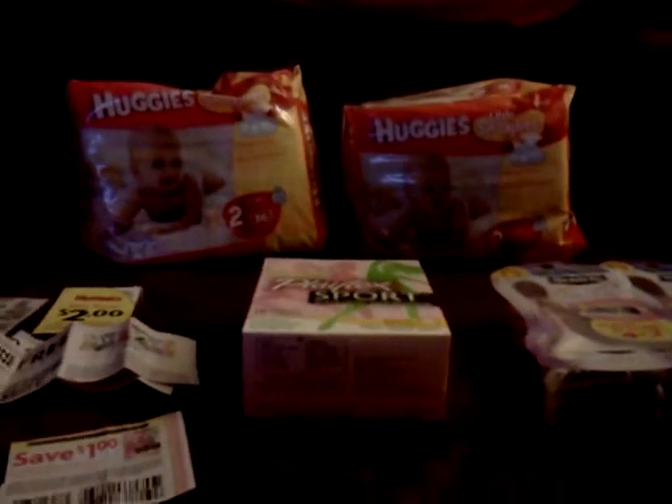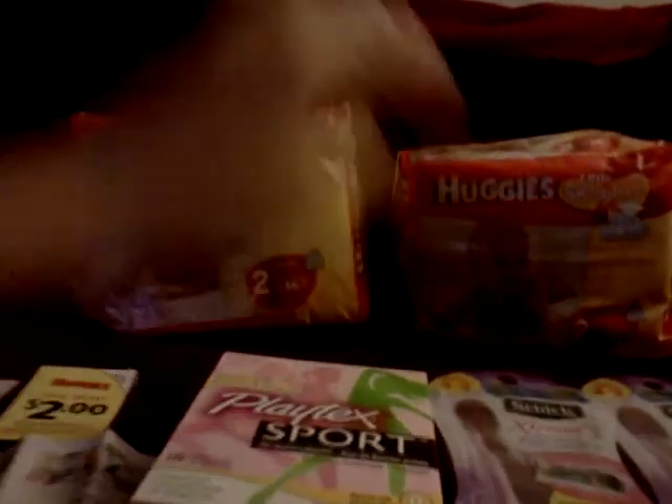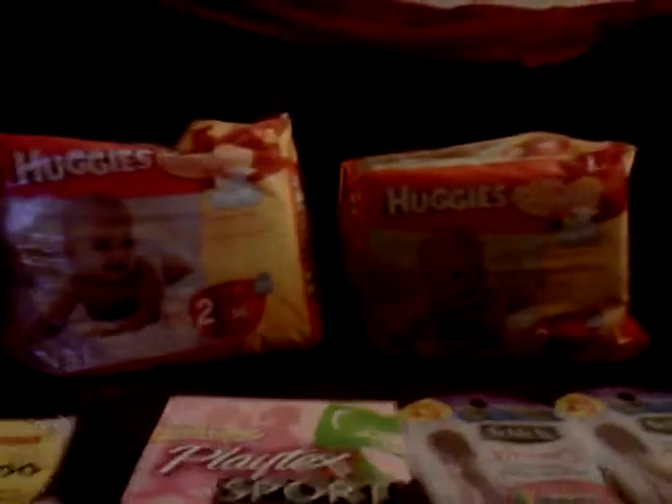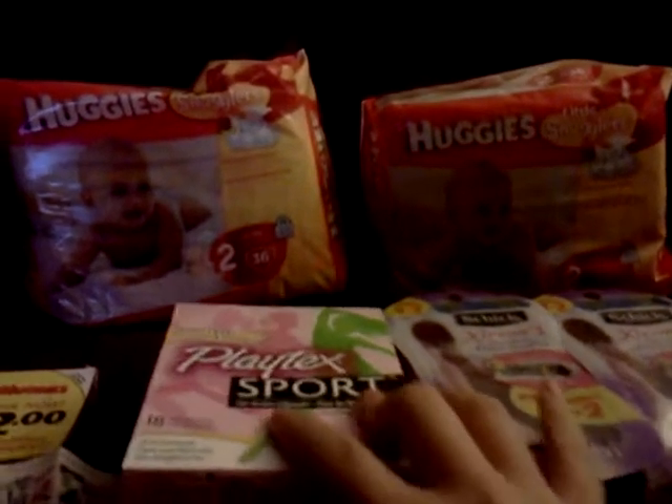Hey everybody, welcome back to Coupons with Chris. I was asked about how I did the Huggies deal, so I figured I'd make a quick video to explain how that worked and how I got them for less than $2 a pack.